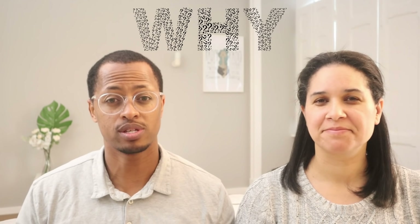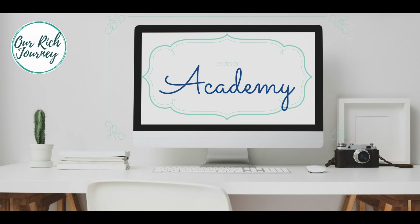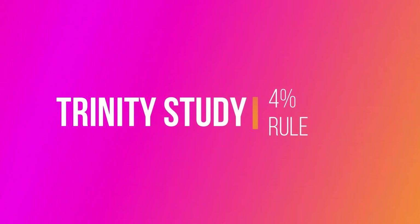Before you run off and go calculate your FIRE number, it's important that you understand why we're saying 25 times your annual expenses. That 25 times your annual expenses in early retirement comes from something called the 4% rule. The 4% rule became popular because of the Trinity study. We're going to talk about the Trinity study right now and give you more details — what it looked like and the conclusions — because it's really important when you're understanding your FIRE number. It's better for you to truly understand the meaning behind the 25 times number.